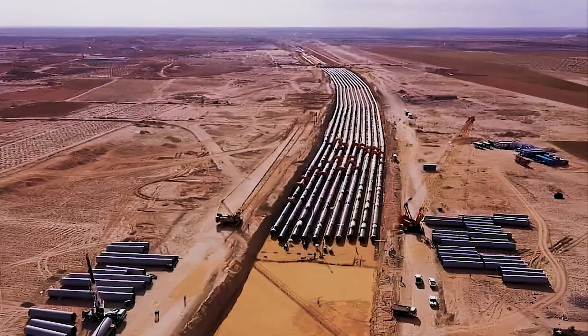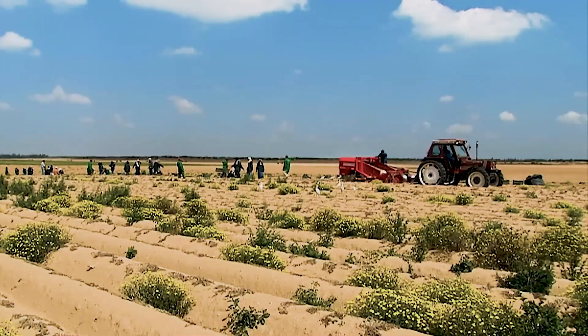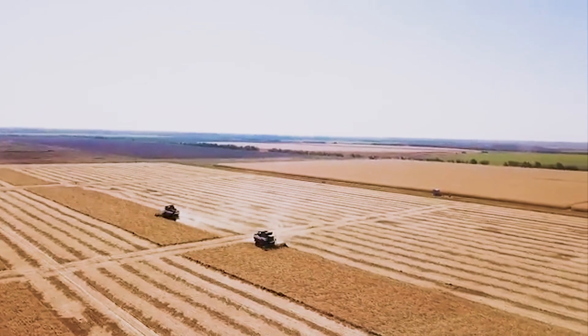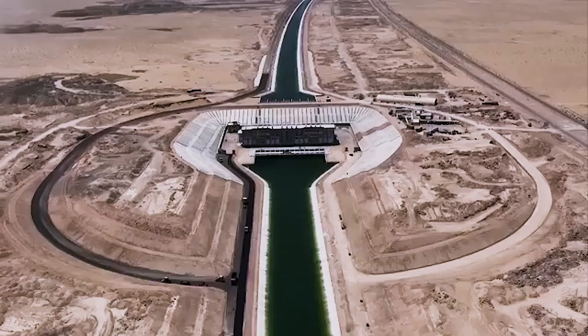So Egypt had to make a choice: adapt or face a looming food crisis. And that's when the idea for the New Delta project was born — a vision to create a second agricultural heartland in the middle of the western desert.